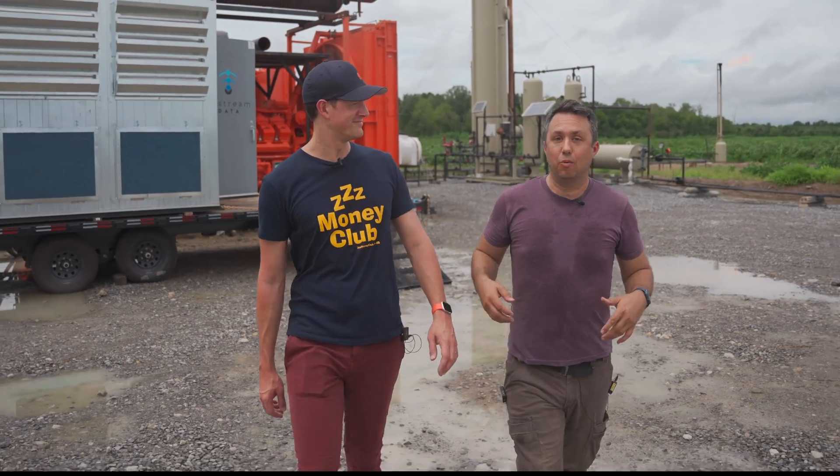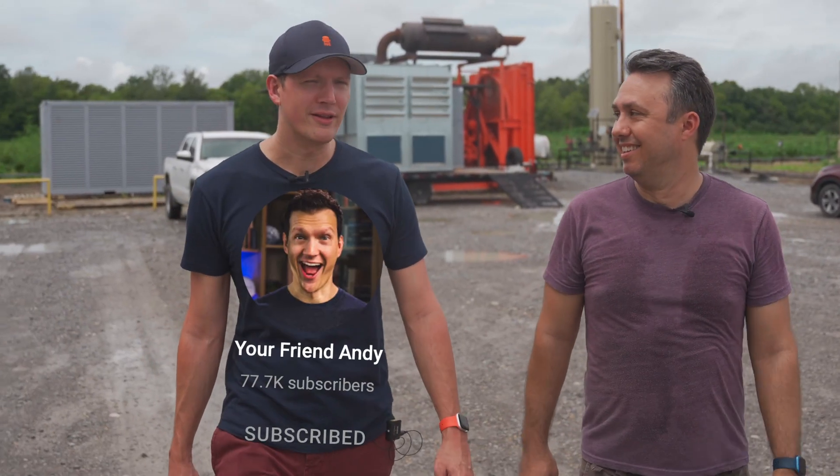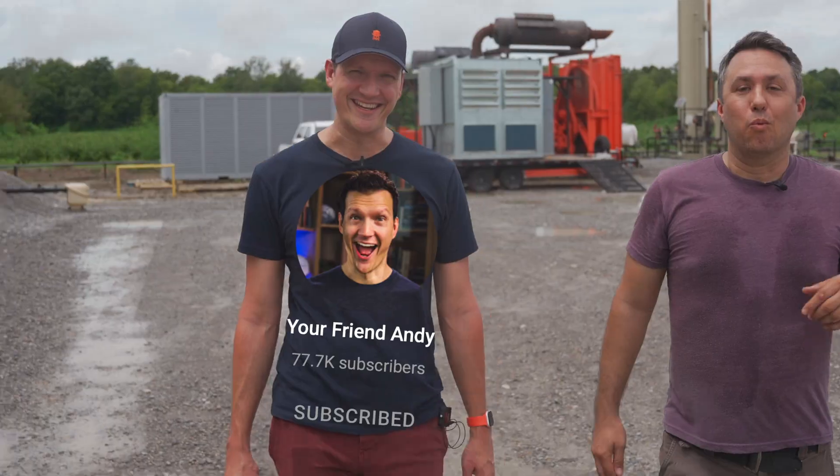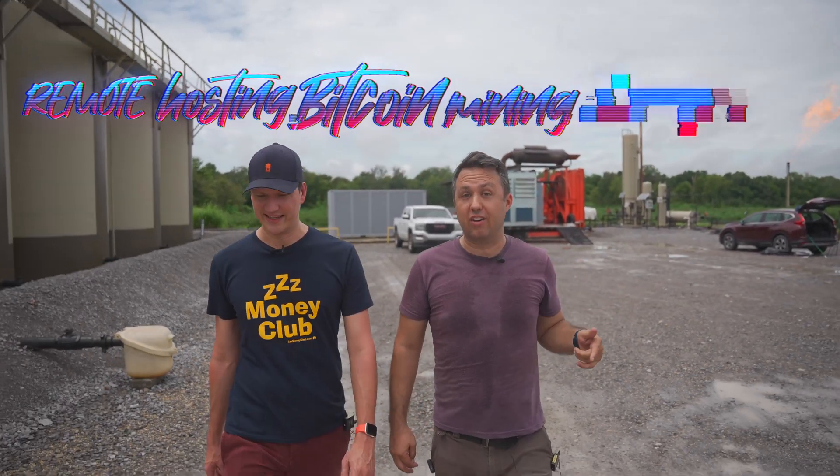Hello my friend, do you know the good news of the orange coin? Today I'm out in Louisiana with very famous YouTuber Andy from Your Friend Andy. I'm from the channel named Your Friend Andy — I'm your friend Andy. We're out here to visit a remote-hosted Bitcoin mining flare gas facility.